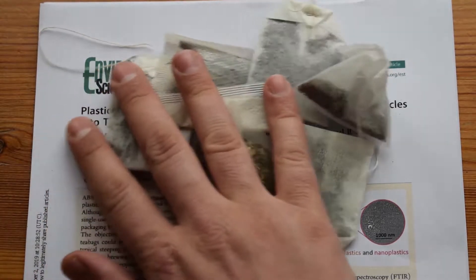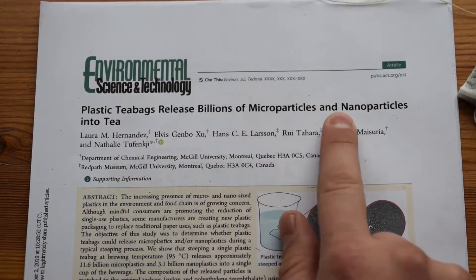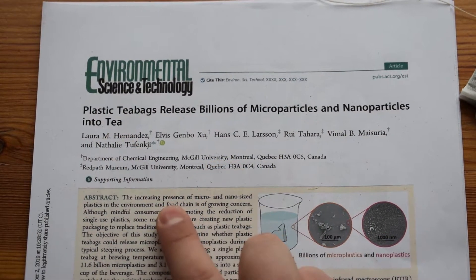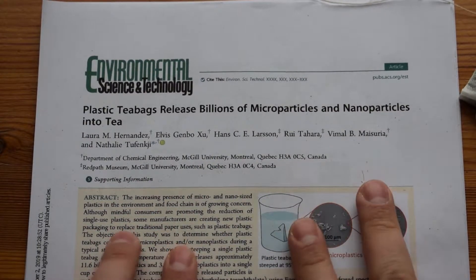Did you hear? Plastic bags release billions of microplastics and nanoplastics into the tea. This is a brand new research paper published.